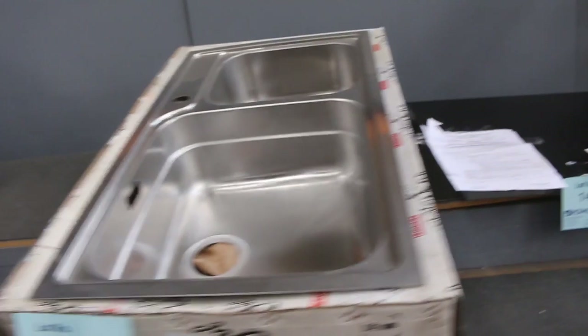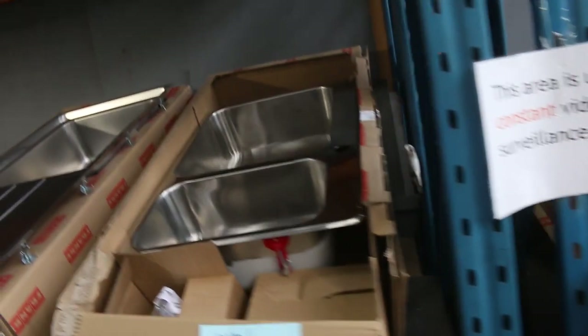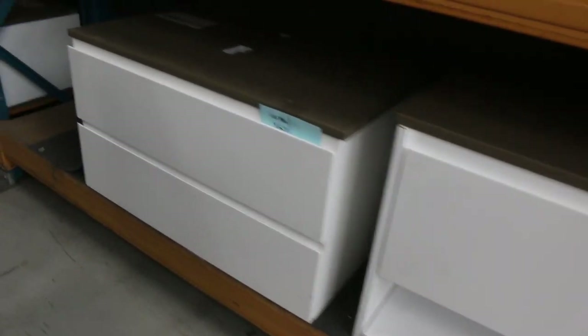Heaps of Frankie sinks in tomorrow — probably about 50 or 60 different styles. And down the bottom there I can see some beautiful wall-mounted vanities with beautiful stone tops — probably about $300 or $400 on those would be about the right money.